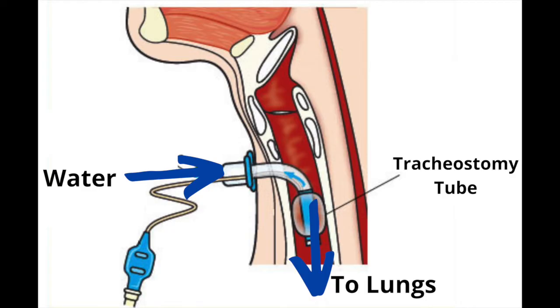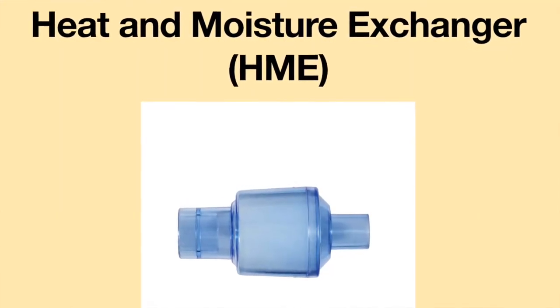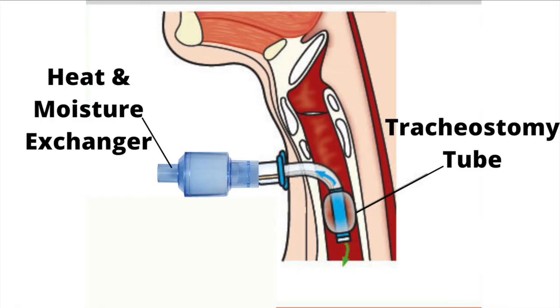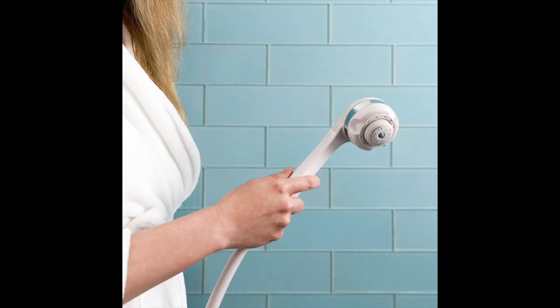One of the biggest challenges with having a tracheostomy tube is trying not to get water into the tracheostomy tube. I wear a device called a heat and moisture exchanger, abbreviated as HME, to prevent water from entering my airway. The HME has a sponge in it which will absorb water if any enters my tracheostomy tube. However, the device has a limited capacity. If too much water is absorbed, the sponge will become saturated and will leak water into the airway. So, even with using an HME, I need to be mindful to keep the shower head away from my tracheostomy tube.